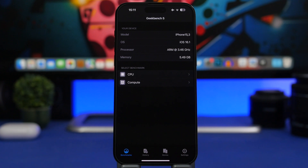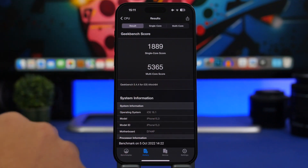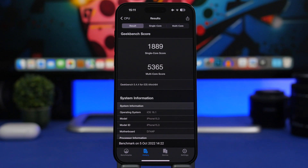Now let's talk about performance. We have Geekbench here with a test on iOS 16.1. Looking at the history, the single-core scores were quite similar: 1,889 on iOS 16.1 versus 1,879 on iOS 16 — a slight increase. The big change comes on the multi-core score: 5,365 on iOS 16.1 versus 4,664 on iOS 16 — almost a 700-point increase. Really great. Apple is doing a great job improving iOS 16.1 and iOS 16 overall.